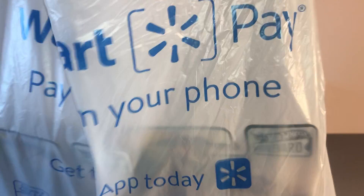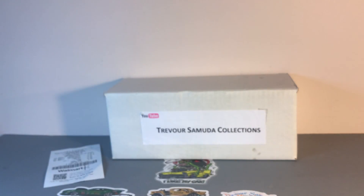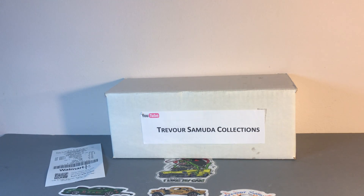Hello fellow collectors. I picked up a few items at Walmart today. They're starting to restock. It's been a while since I found anything of great quantity. Let's see what we found today.